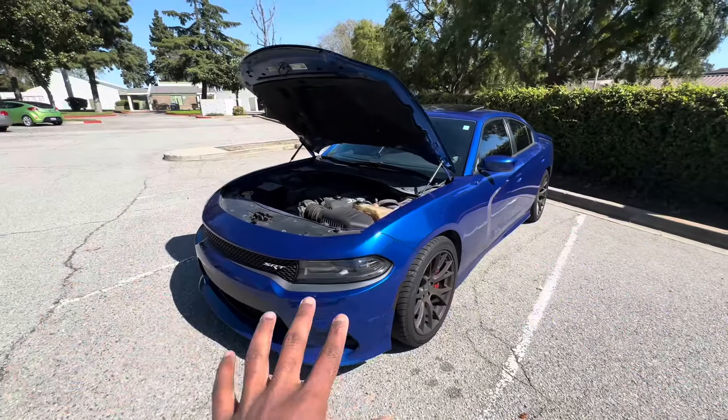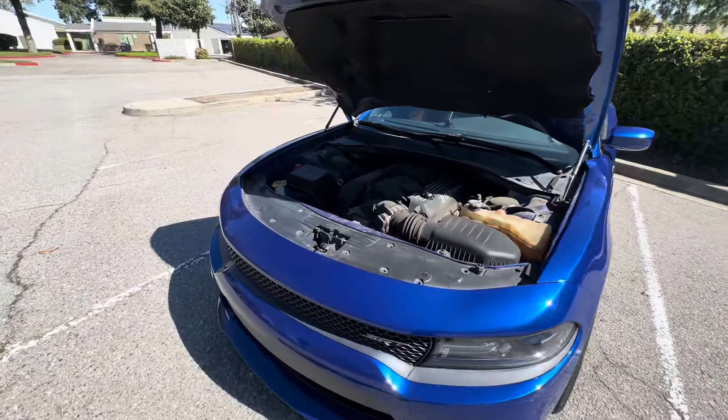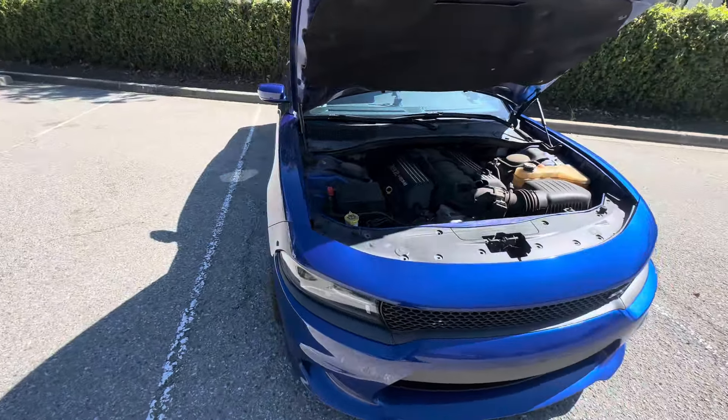First things first, I did buy the car at 39,000 miles and I do daily drive this car. This is my daily driver. I drive it from LA to AZ — not to Arizona all the time, but it has been there.